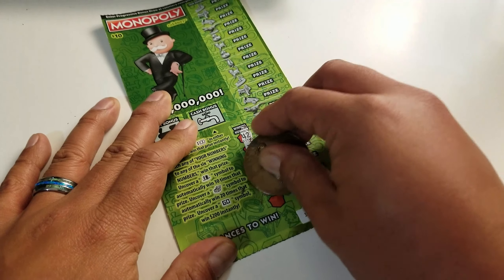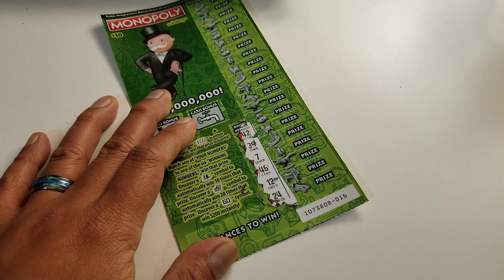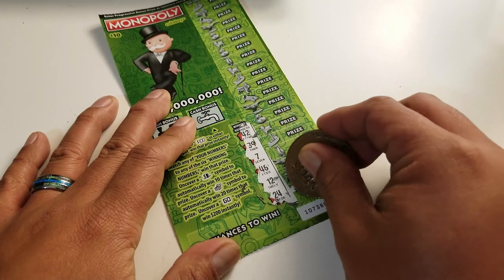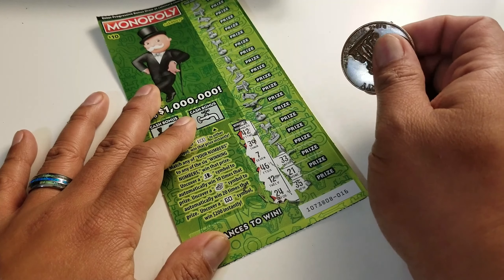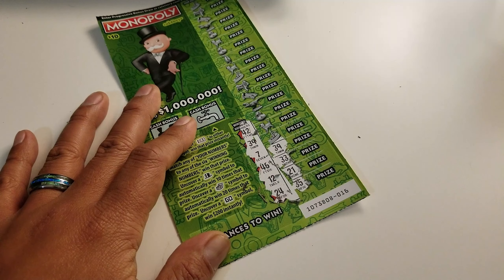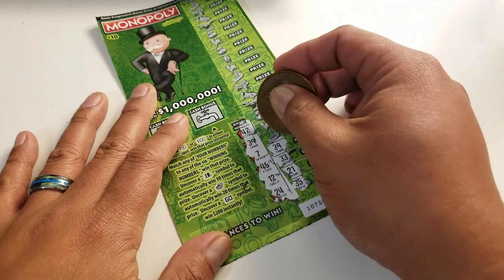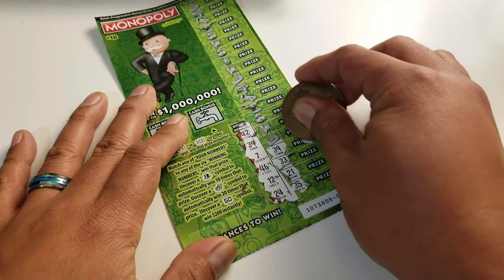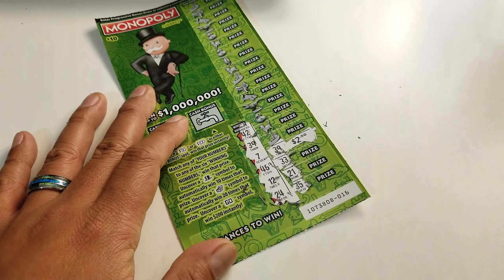All right, I love this because you can scratch pretty easily. There it goes — all the way down. So: 42, 39, 7, 46, 12, and 24. Let's start from the bottom up. We got a 35? No. 21? No. Number 33? Nope. 39 — we got a 39! Boom! Number 39 is a winning number. Let's check to see what it is. It better not be a ticket. Okay, there's a couple zeros — it's two dollars guys.